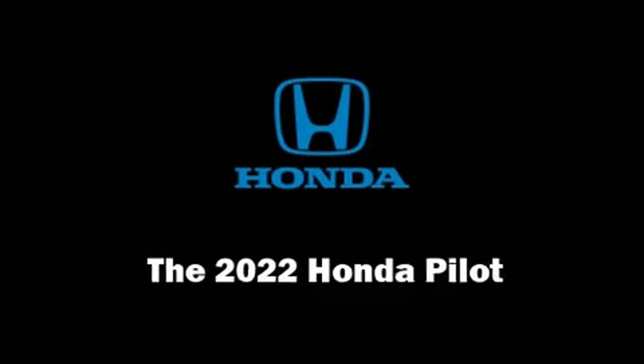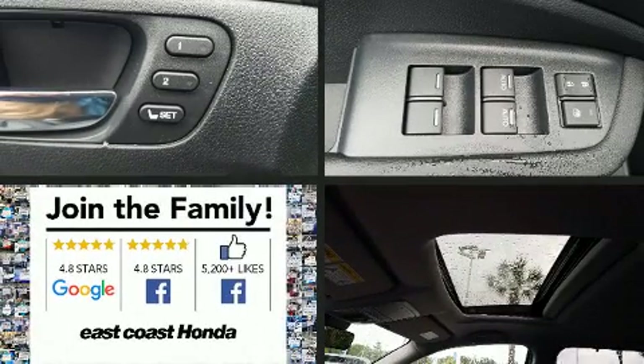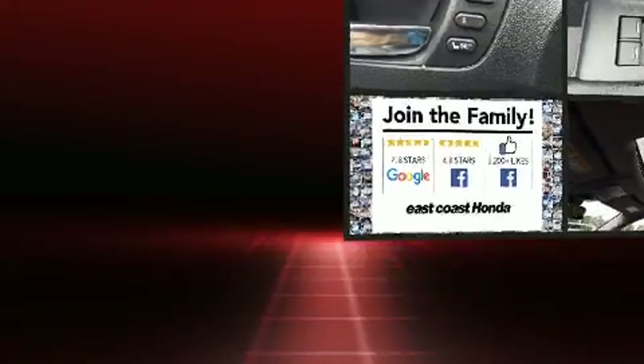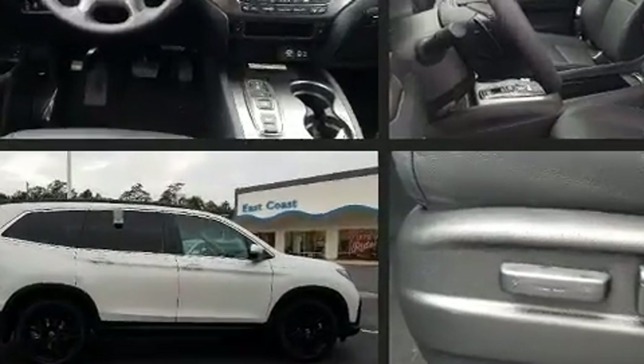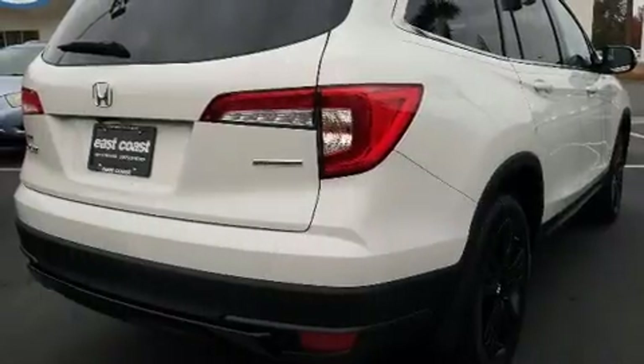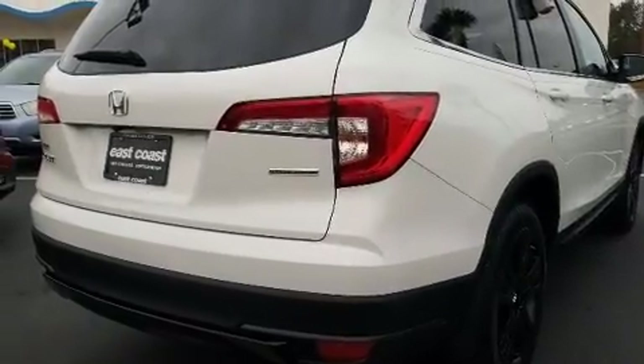Experience driving perfection in the 2022 Honda Pilot. Smooth gear shifts are achieved thanks to the refined six-cylinder engine, and for added security, dynamic stability control supplements the drivetrain.